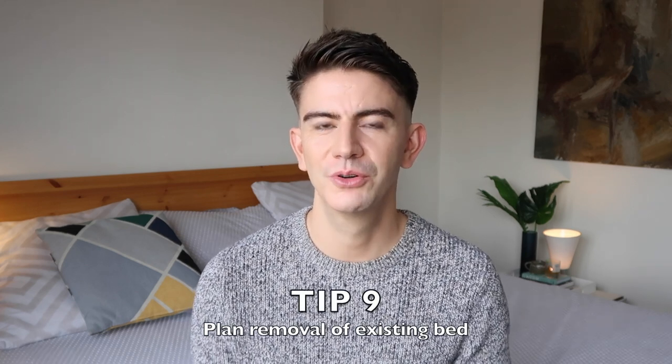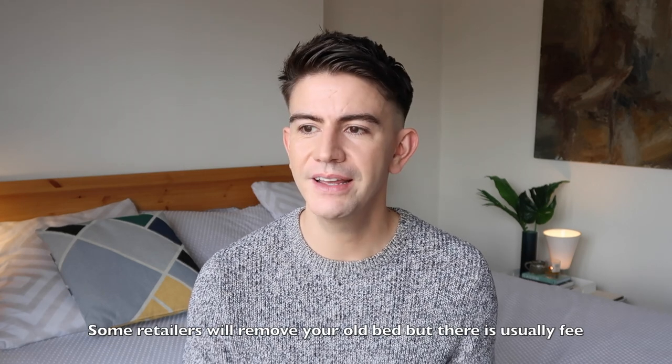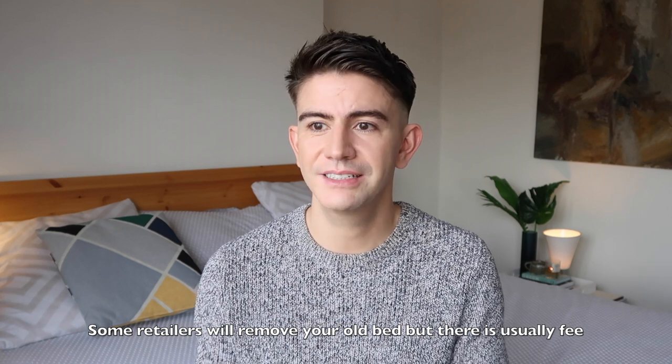The final tip is on how to get rid of your existing bed. You can phone your local council to collect it, but it will go to landfill. A better option if your bed is in good condition is to offer it to friends and family, put it on Gumtree or eBay and let someone collect it, or donate it to the British Heart Foundation, who will collect for free and sell it in their shops for a good cause.